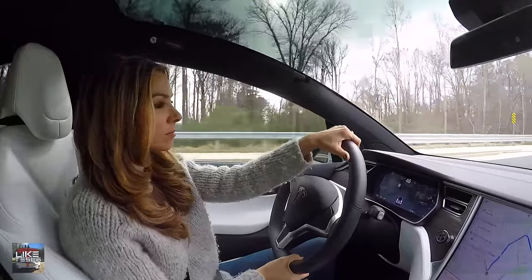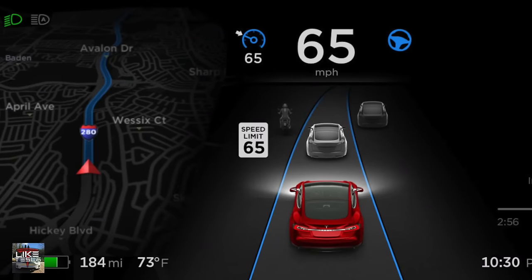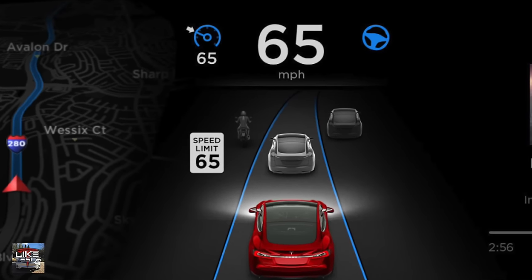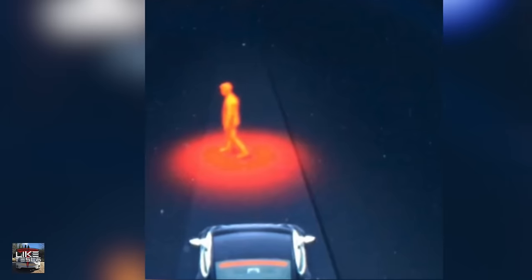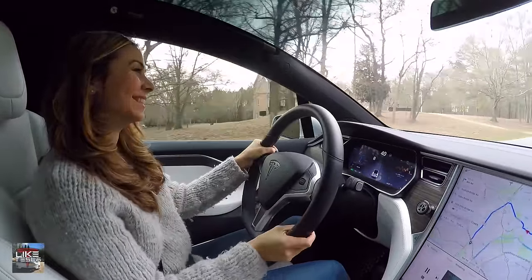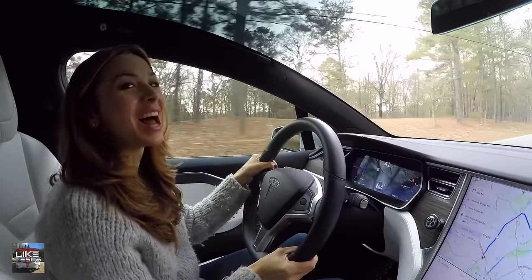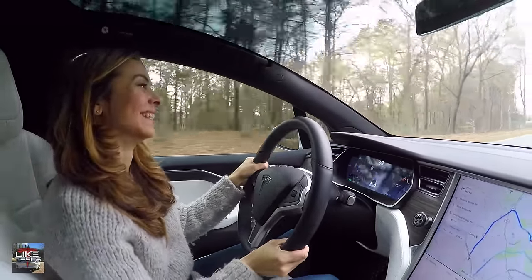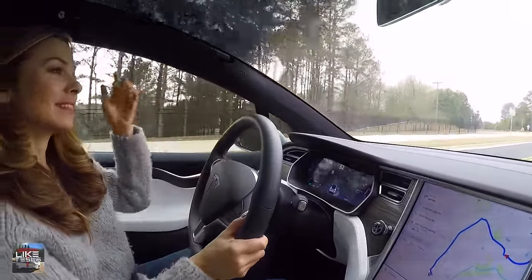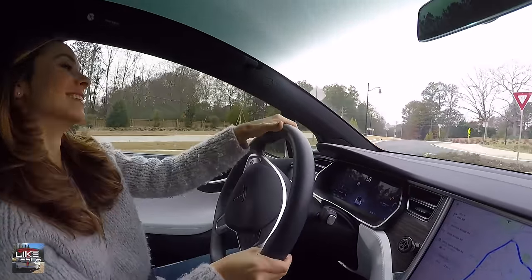When autopilot is engaged, the car shows you what it sees — trucks, cars, and motorcycles. With software version 8.1, it now also shows pedestrians. So if there's a person crossing in front of you or walking across the street, it will display a little person icon, such as at red lights with a crosswalk.